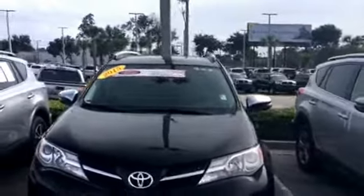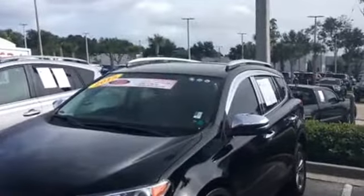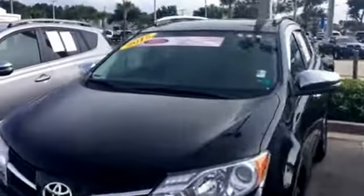Nice thing about this one is whoever had it took really good care of it. The car is in great condition — the body is pretty much flawless, including the interior. You've got a set of four brand new tires on here, so you've got great tread and it's pretty much all set up and ready to go.